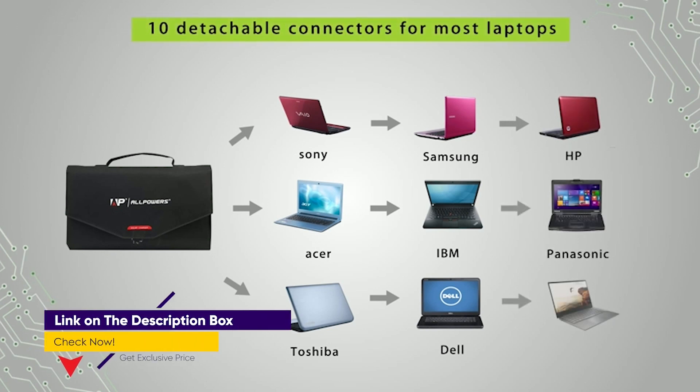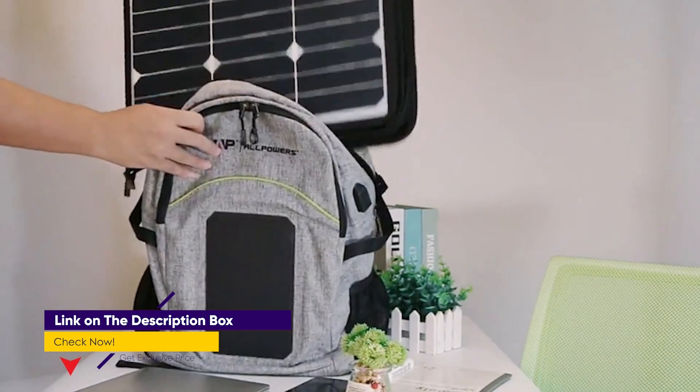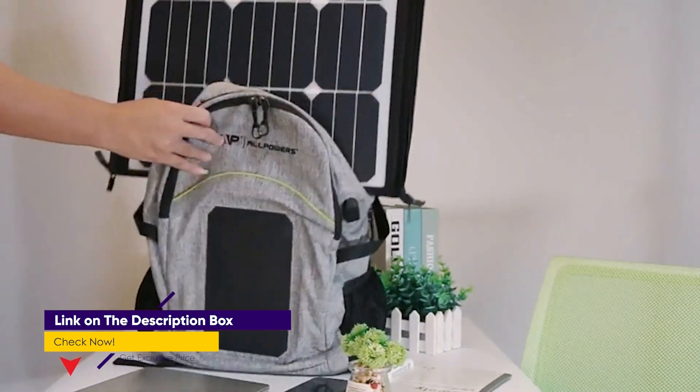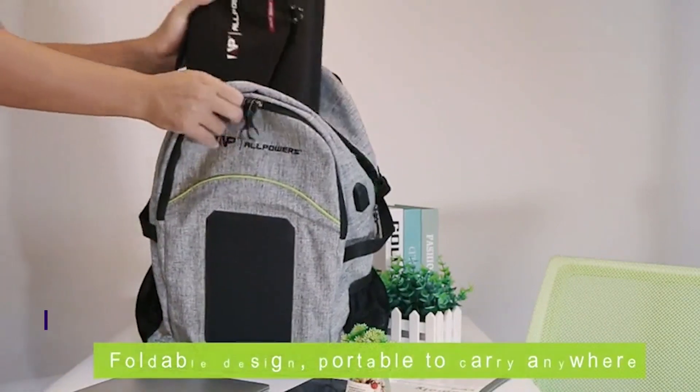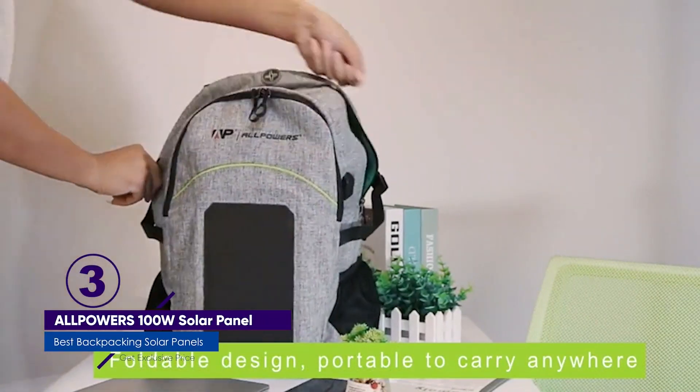Unfolded, the Alpowers solar panel measures roughly 3 feet by 3 feet. And speaking of charging, the Alpowers includes two USB ports and a DC electrical connection. With that configuration, you can easily keep a variety of devices charged.